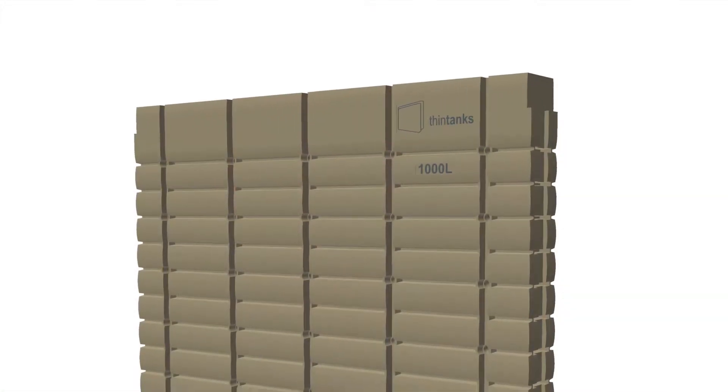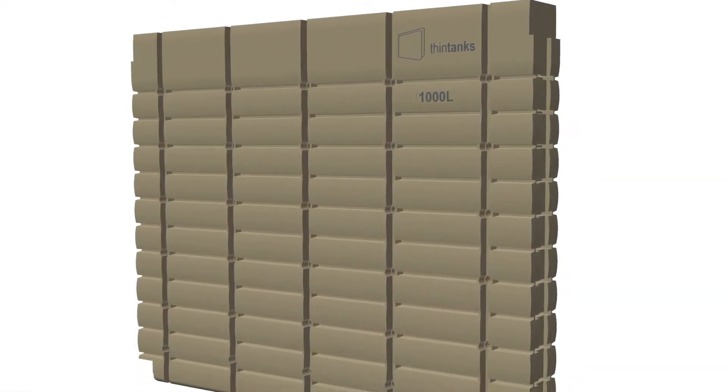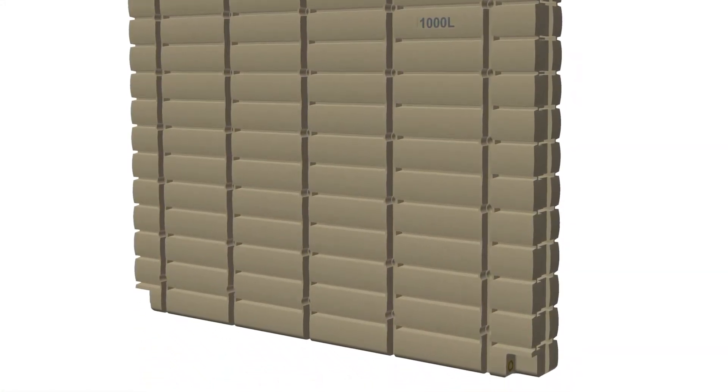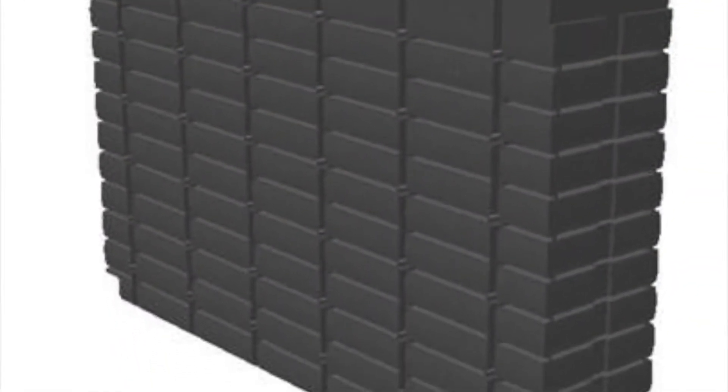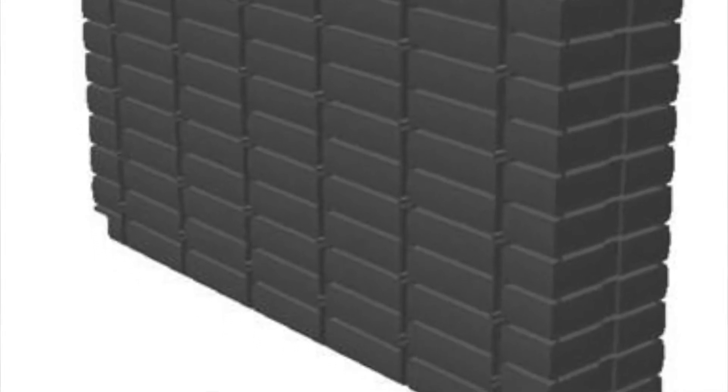Currently in Adelaide we have a range of six different sized thin tanks, starting from the 1000 litre and 2000 litre which are both 2400 long — the 1000 being our slimmest tank at 260 mil wide and the 2000 at 470 mil wide. Then we go up to a 3000 and a 4000 litre thin tank; both those tanks are just under three metres, about 2950 long — the 3000 being 580 mil wide and the 4000 being 750 mil wide.